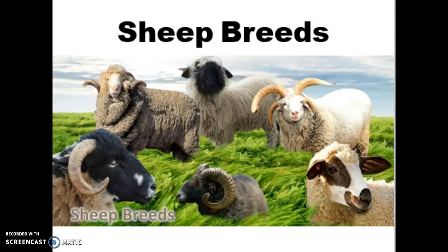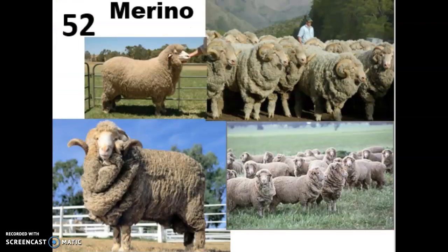Hi everyone! Today we're going to be talking about your second set of sheep breeds, which would bring us up to breed number 61. We're going to be starting with a very famous breed, which is the Merino of Spain.